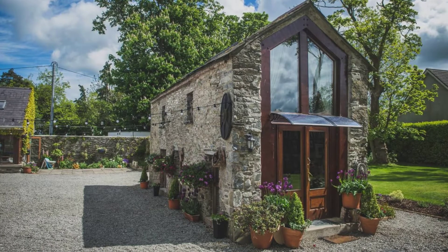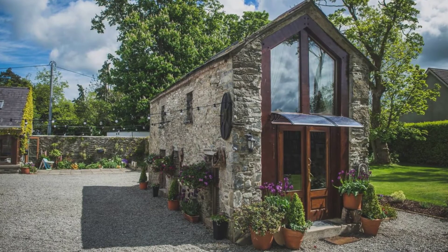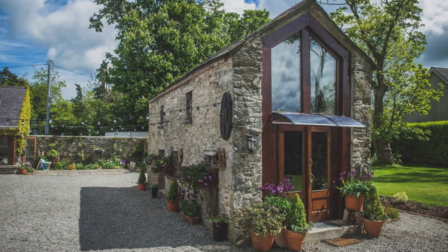Hello, and welcome back to Higa House. Today, we'll take a look at this Crow's Hermitage, a charming stone cottage in Dublin.